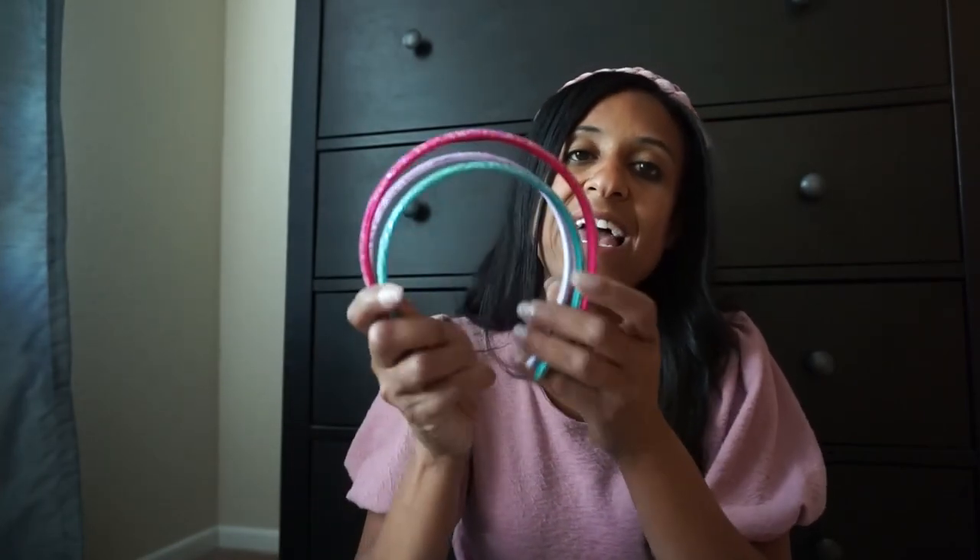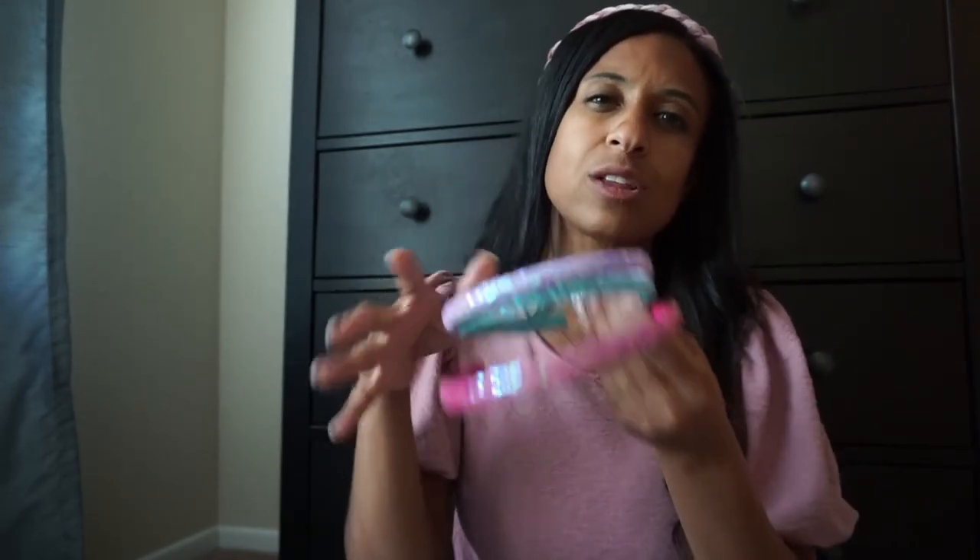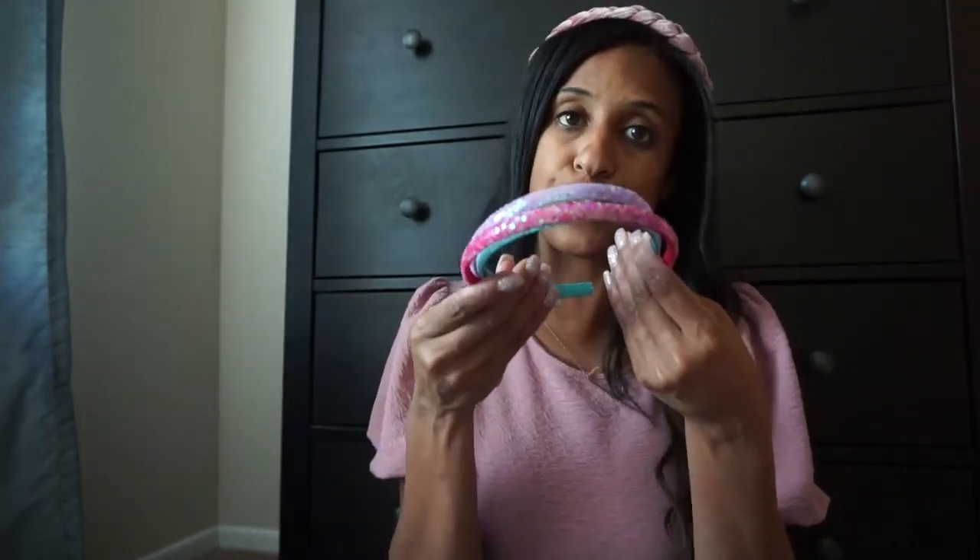My little is obsessed with headbands, so from the Cat and Jack brand we picked up this three-pack of headbands. It came in a purple, a blue, and a pink. She loved them because they were super sparkly. I shopped in the little girl's section and thought they were darling. They were $5.99 for the three-pack.